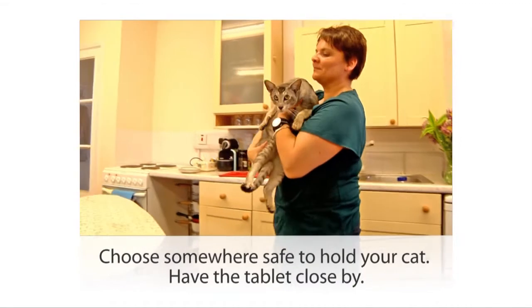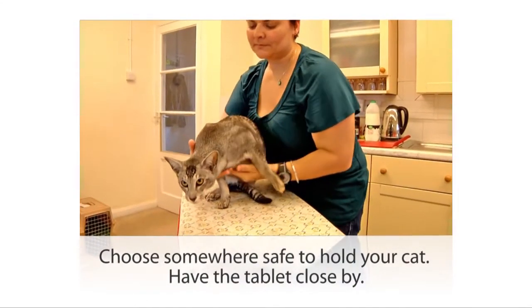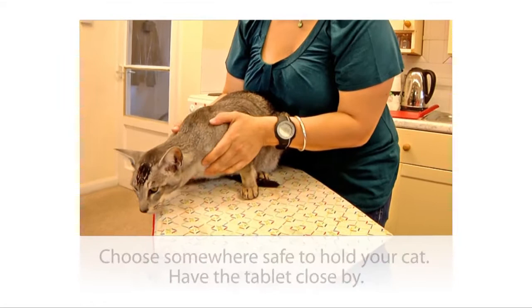The first thing is to choose a nice stable and safe place at a convenient height to hold your cat while you give the pill, and make sure that you have the pill close at hand as you bring the cat to your spot.